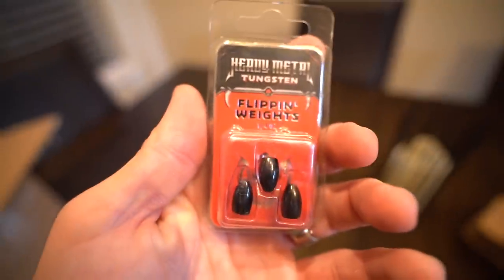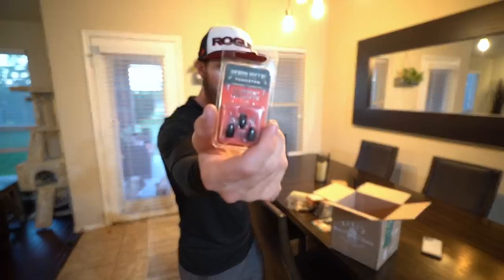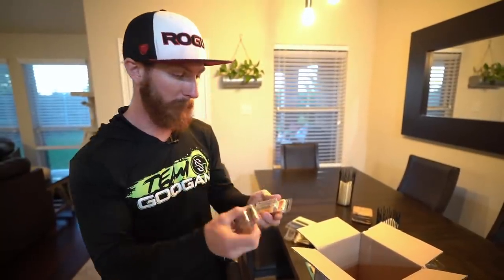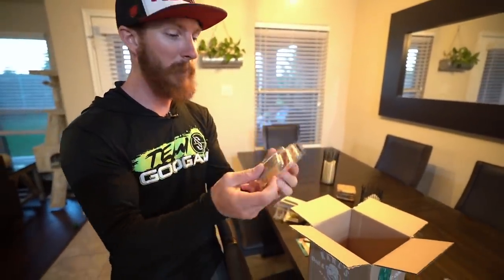Then we got some weights. I love Woo Tungsten, but I had to stock up while waiting for a shipment from them. I got quarter-ounce flipping weights by Heavy Metal Tungsten — three-pack. Gotta have the Texas rig weights. Then we've got some drop shot weights — Pure Tungsten brand. I don't always recommend buying tungsten for drop shots because it's more expensive and you'll lose them, but on Carl's they're quite affordable. We're going to be throwing a lot of drop shots, especially mid-summer when the bass are out deep and not wanting to eat — finesse it down with the drop shot to get those bites.